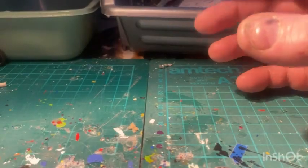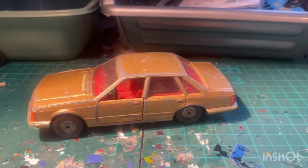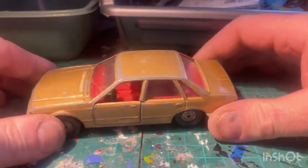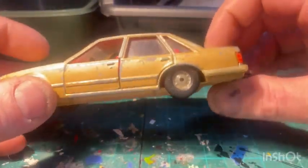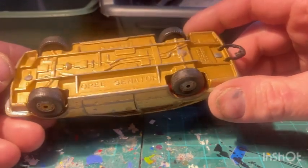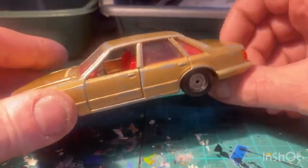And we've got an Opel Senator, Corgi Toys - cracked windows, play-worn condition, it's all there. Just play-worn condition, that's all. Not much I can do with it - Opel Senator.